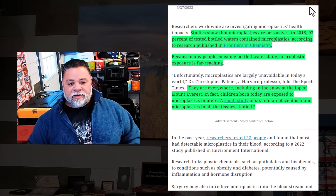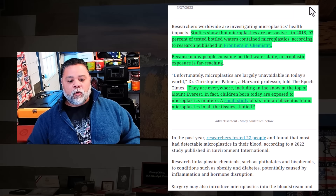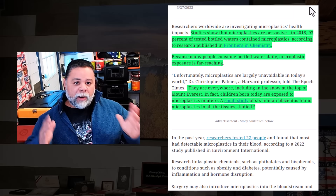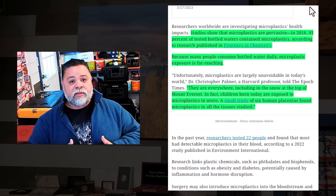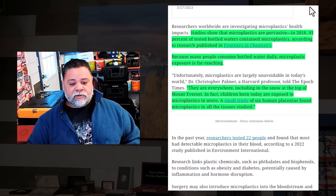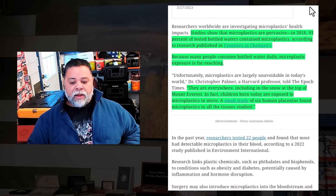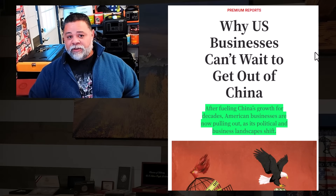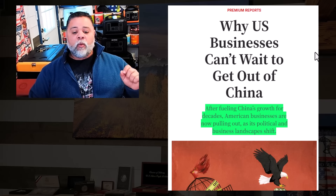You can't even trust bottled water, ladies and gentlemen. Because many people consume bottled water daily, microplastics exposure is far-reaching. All of you buying bottled water regularly, thinking it's clean — you've been drinking microplastics. They are everywhere, including in the snow at the top of Mount Everest. In fact, children born today are exposed to microplastics in utero — a small study of six human placentas found microplastics in all the tissues studied.